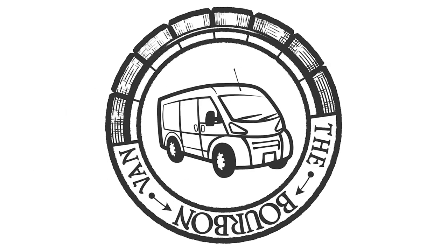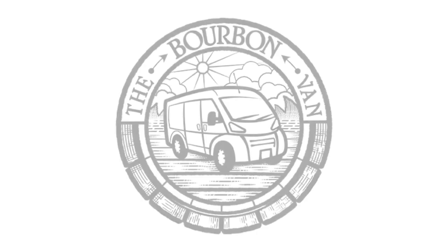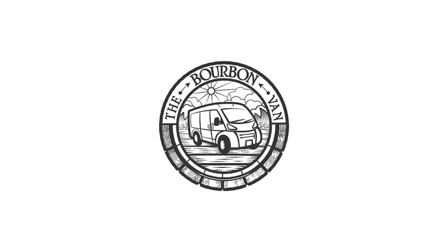Welcome to the Bourbon Van. I'm Phil. I'm Julie. And we just took our first shower in six days. Today we are in beautiful Devil's Tower, Wyoming.